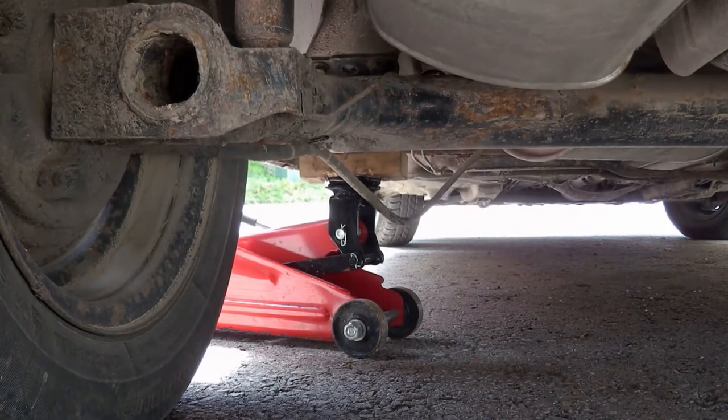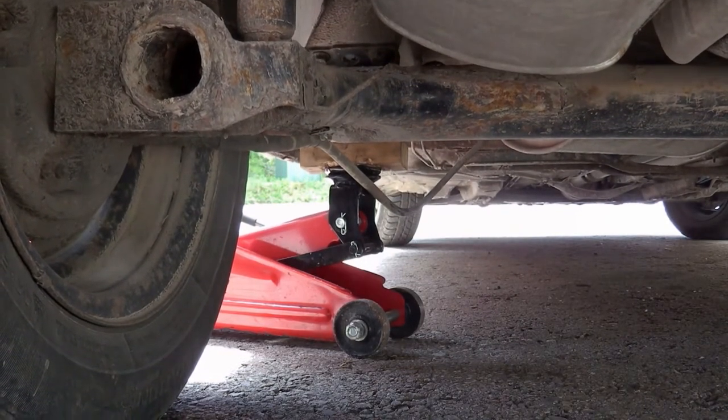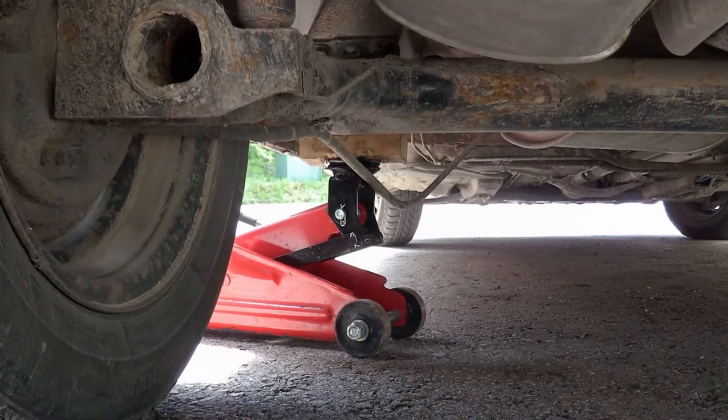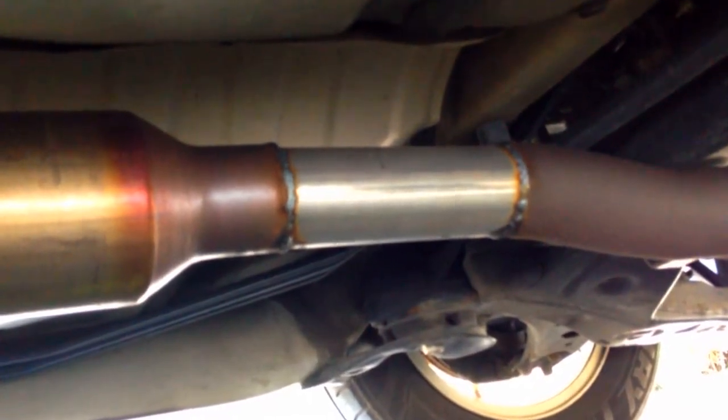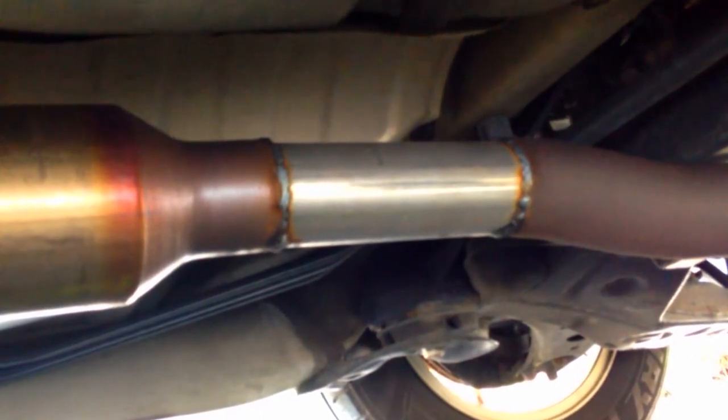How are people stealing catalytic converters from underneath the cars? Well, they have different tactics, but what we've seen typically is they're going to bring a sawzall and some kind of automatic tool to remove the converters from the vehicle. It takes about two, three minutes tops.